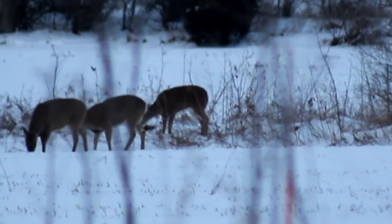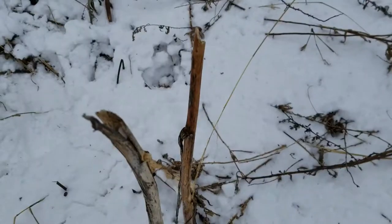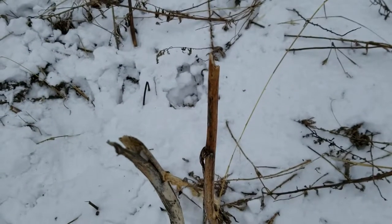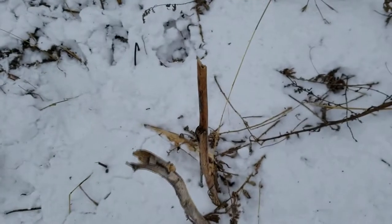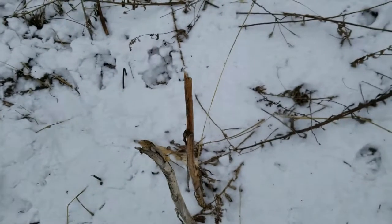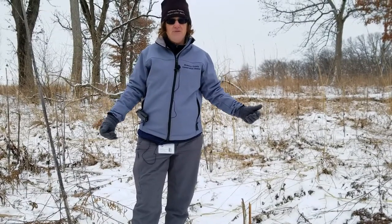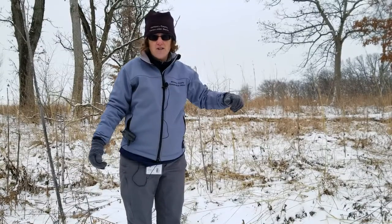So when you find plants that appear to have been ripped off, that is typically going to have been eaten by deer. If it's something low enough that a rabbit could have eaten or a groundhog in the summertime, you're going to have a very clean snipped cut, because they have both top and bottom incisors. As we look around this area, we see a lot of deer activity where they've been ripping the tops of the stalks off.